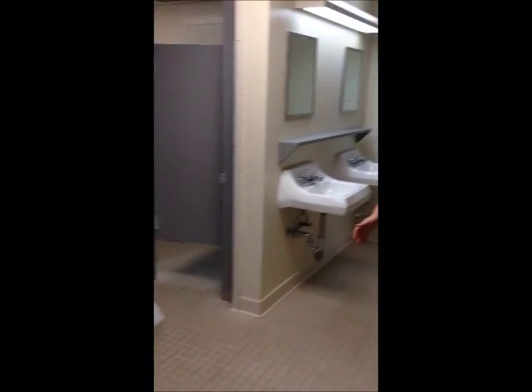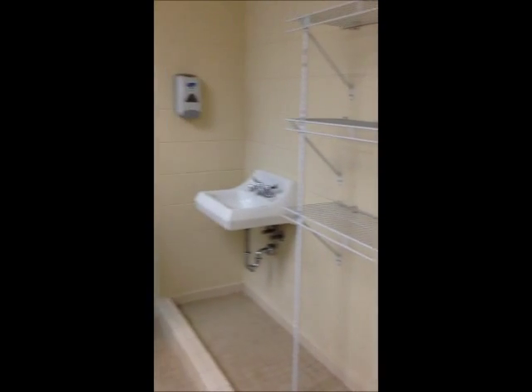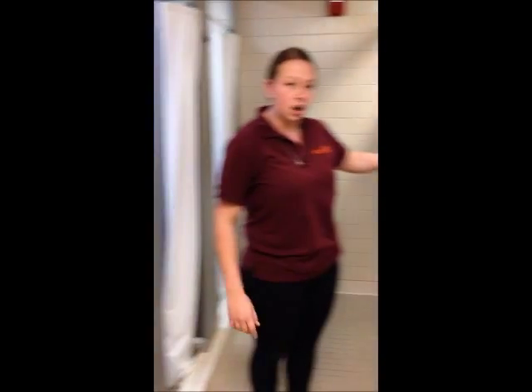The community bathrooms — there are two of these per floor. As you can see, we have five sinks. There are also three shower stalls and three toilet stalls.